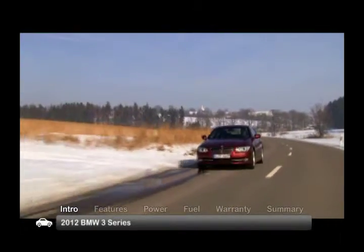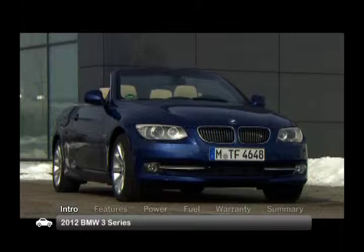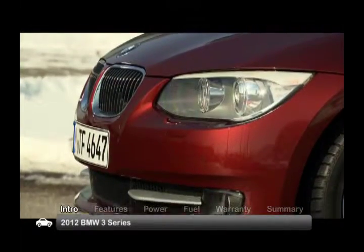Change is coming to the legendary BMW 3 Series, but not yet for the 2012 coupe, convertible or wagon. These body styles will carry over their compact, class-leading design, performance and visceral driving experience for another year.